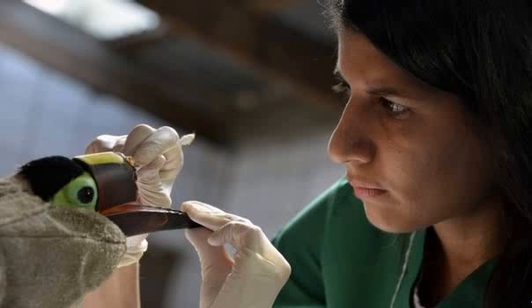A toucan in Costa Rica which lost the upper part of its beak after being attacked by youths looks set to be fitted with a prosthetic replacement. Four Costa Rican companies that have volunteered their help say they possess the skills to create a prosthesis for the injured bird. They say they will use 3D printing to create the first prosthesis of this kind in the region. In the U.S., prosthetic beaks have been created for an eagle and a penguin.